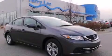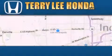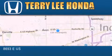Contact us today to arrange your test drive. At Terry Lee Honda, we offer new Honda cars in the Indianapolis area,